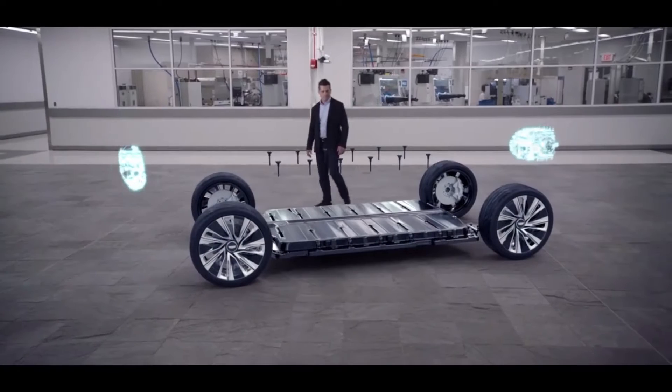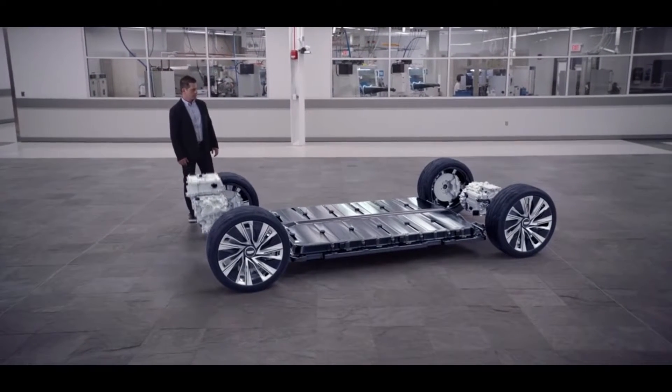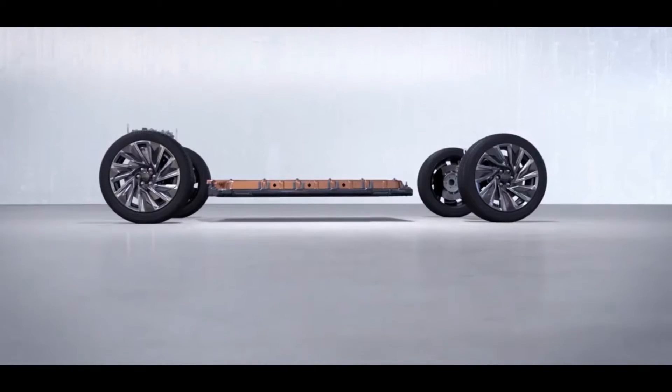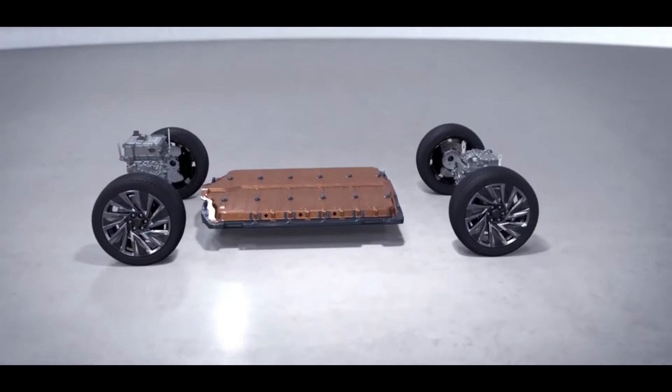Ultium batteries for GM's upcoming electric vehicles have advanced chemistry and modular adaptability. The firm refers to the Cadillac Lyric as a display car, so there are still many details to work out before this automobile is produced and delivered to customers. The business did use the Lyric's media premiere to provide more information on GM's upcoming Ultium batteries.